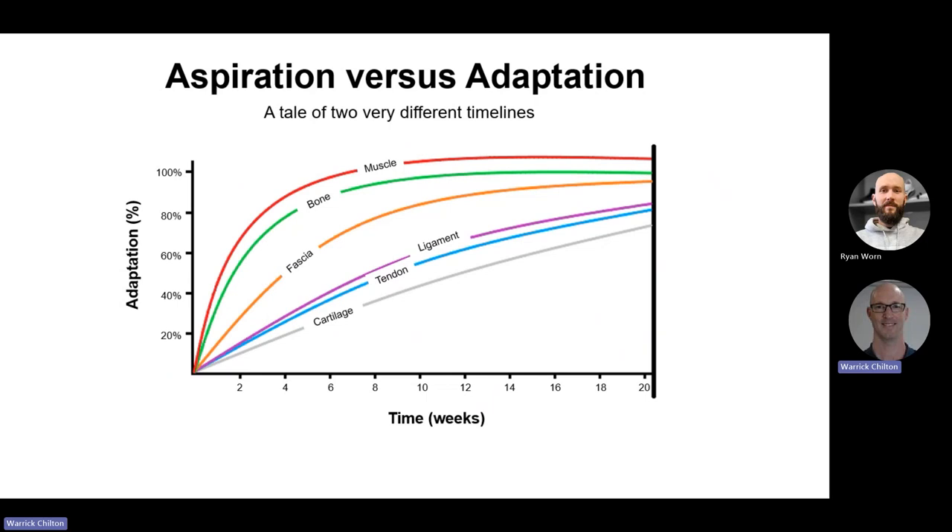Looking at this adaptation graph, time runs along the horizontal axis and different tissue types are shown. When we start putting load on them — when we start running — muscle is pretty quick to adapt; it doesn't take long for full adaptation. Bone surprisingly adapts quite quickly too. Fascia, less so. Ligament, tendon and cartilage bring up the rear. That's the approximate flow of how things adapt in response to a predictable stressor.